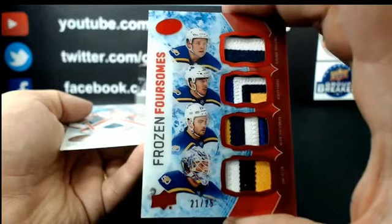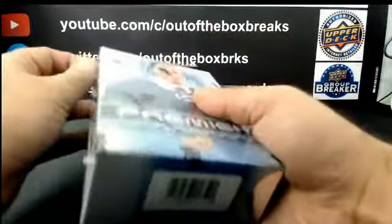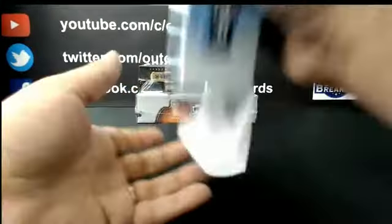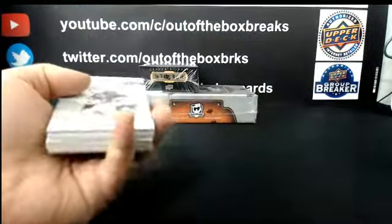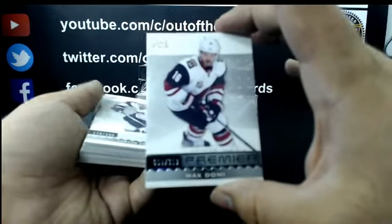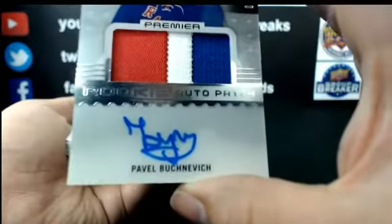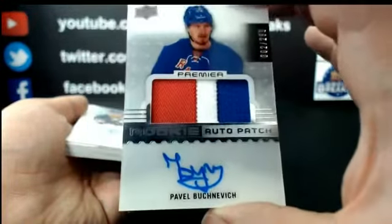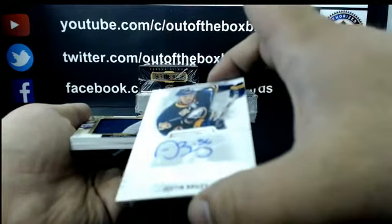Nice hit for the Blues. Alright, final three boxes — let's do 16-17 Premier. For Arizona out of 399: Max Domi. For Arizona: Rookie out of 299, Lawson Crouse. For the New York Rangers out of 299: Rookie Auto Patch, the confusing signature of Pavel Buchnevich. For Buffalo: Rookie Auto out of 399, Justin Bailey.